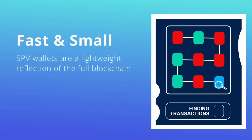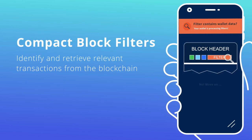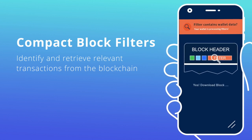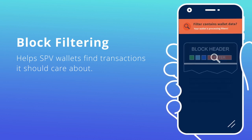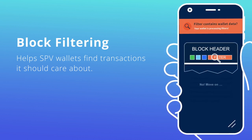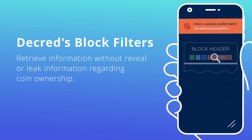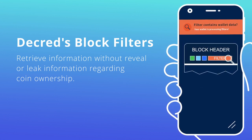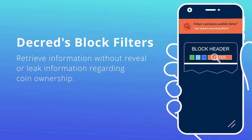In essence, we filter through a very lightweight reflection of the full chain and fetch our data as we discover where it is. Compact block filters allow SPV wallets to retrieve this information without having to reveal or leak information regarding coin ownership. For instance, SPV wallets can ask full node peers for blocks that contain matching data without revealing addresses, keys, or the transactions they're looking for.